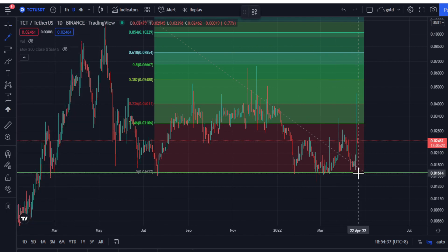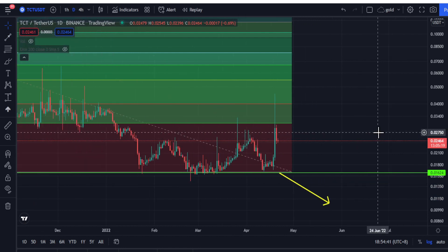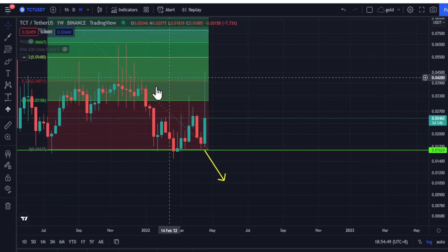If it breaks the support at 1.6 cent, it can potentially go all the way back down to 1 cent. So please trade with caution.